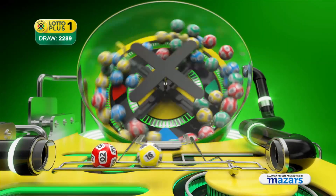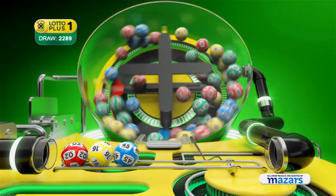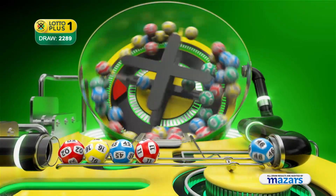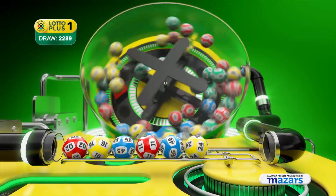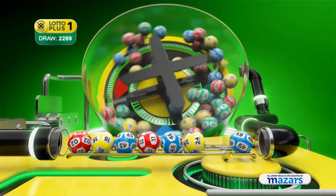Two, sixteen, forty-five, eleven, forty-six, forty-six. And the bonus ball is forty-nine.